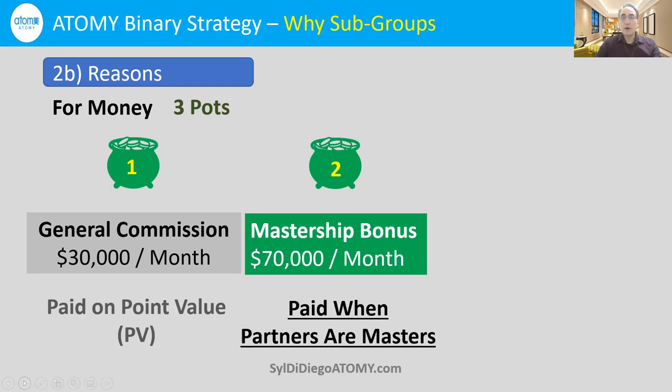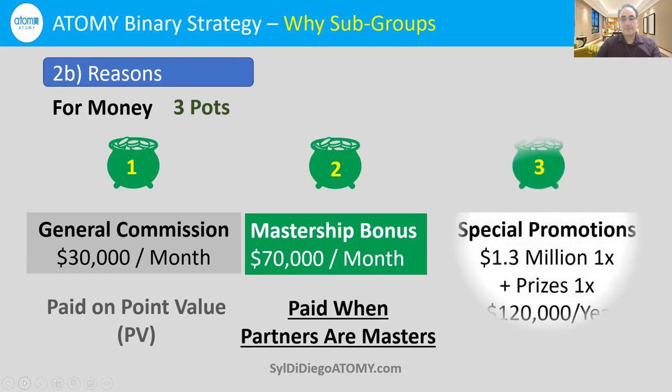It's also faster if you're working with other people, both to gain new consumers and new income-seeking business partners. There is a third bucket — one-time special promotions. At each level of success, you receive a certain chunk of money — one-time cash plus prizes. If you add all of those cash one-time prizes up, it's just about $1.3 million. In addition, there's a monthly debit card — use it or lose it — which at the highest level of Imperial Master reaches $120,000 a year.